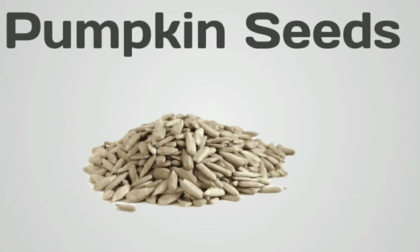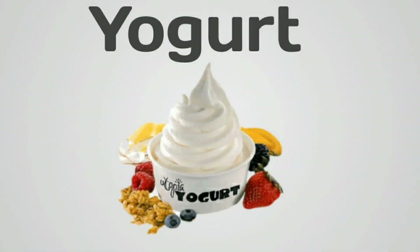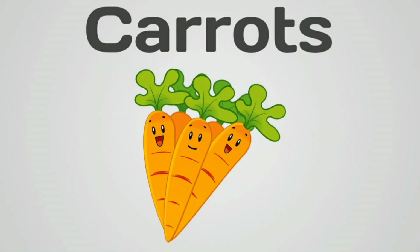Pumpkin seeds. Loaded with zinc, pumpkin seeds support collagen production, skin renewal, and wound healing. Yogurt. Probiotics in yogurt support gut health, which is linked to skin health, and the protein content aids tissue repair.